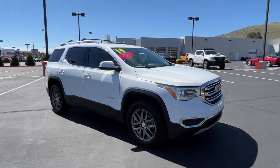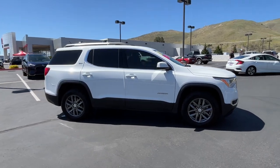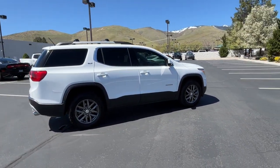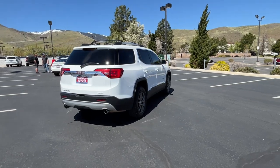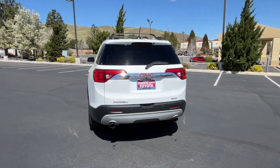Get acquainted with the 2019 GMC Acadia. This vehicle is an outstanding buy with fewer than 60,000 miles on the odometer. Take a closer look at this handsome GMC Acadia, the safety-minded family hauler that offers the space and amenities you need to make every excursion relaxing and enjoyable.